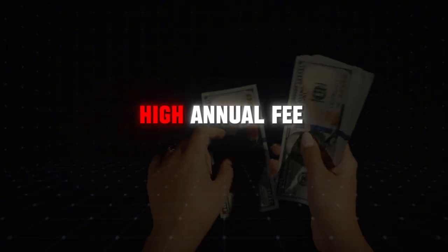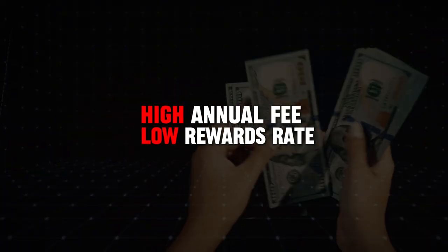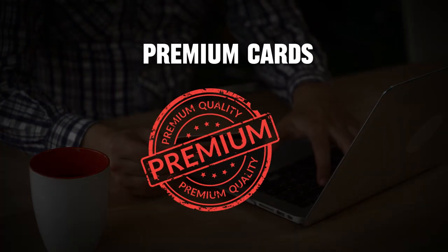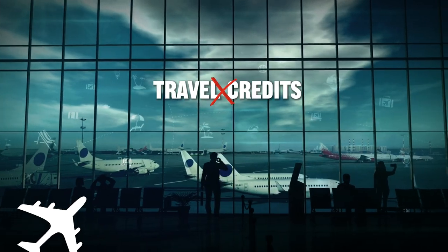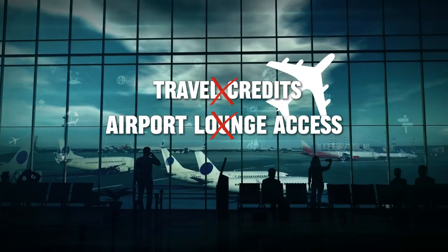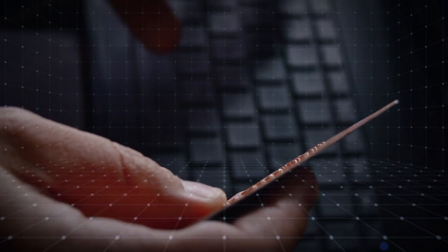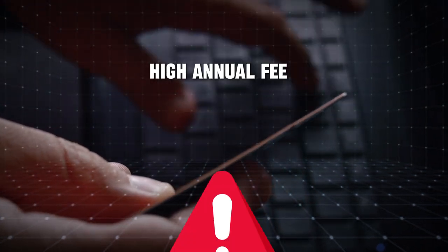In addition to the high annual fee and low rewards rate, the card lacks other benefits that are commonly found in premium cards. For example, it doesn't offer travel credits, airport lounge access, or significant purchase protections. These are benefits that many users expect when they're paying a high annual fee.